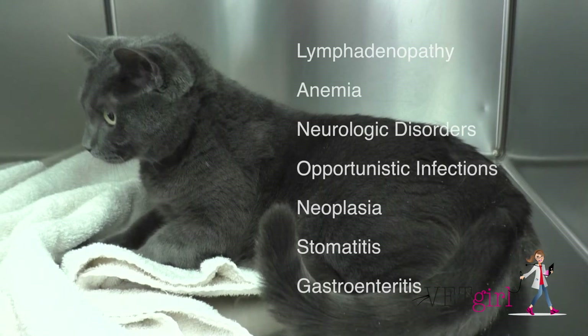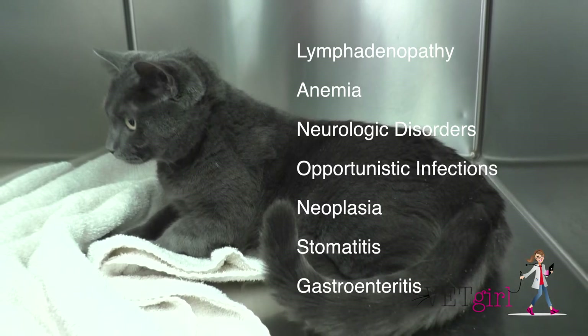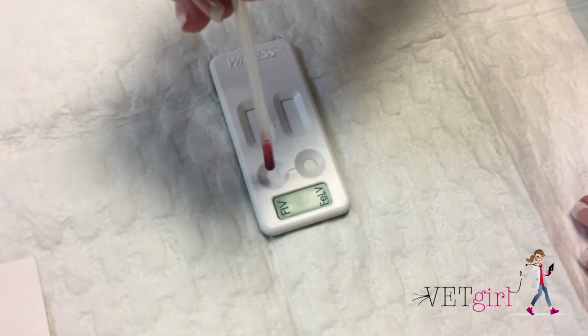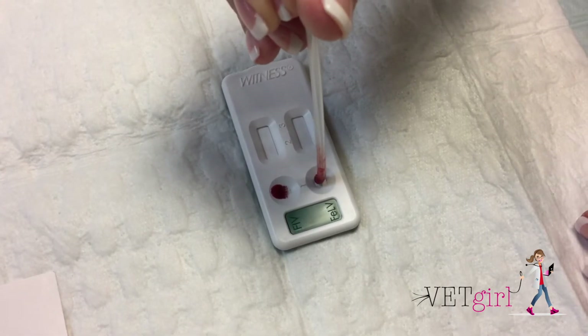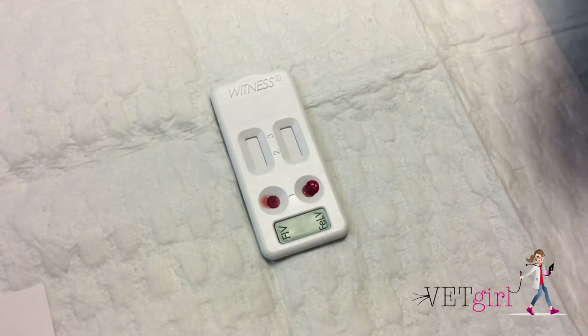Other clinical syndromes include lymphadenopathy, anemia, neurologic disorders, opportunistic infections or tumors, stomatitis, and gastroenteritis. The prognosis for FIV is generally considered to be much better compared to feline leukemia, as cats can live with the disease for years. The diagnosis of FIV infection is based on the presence of anti-GP40 antibodies.